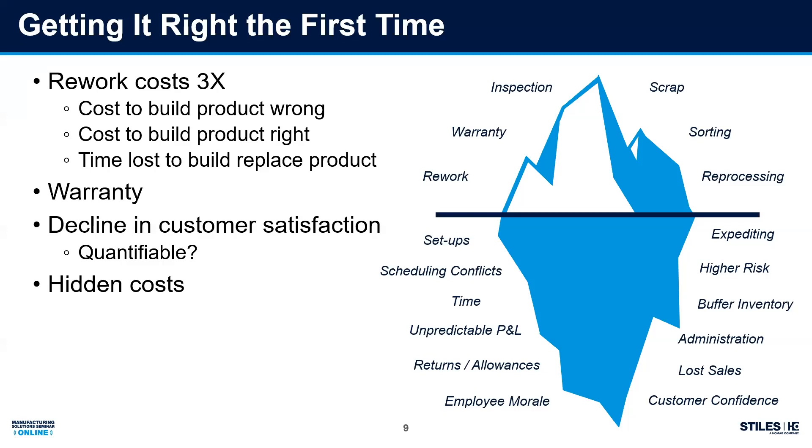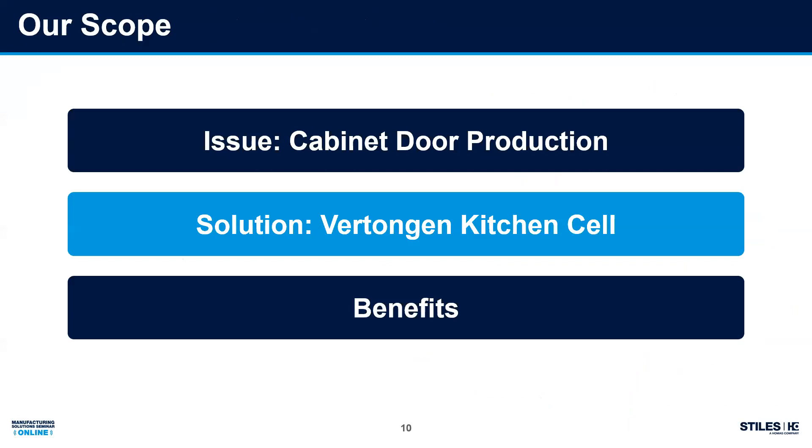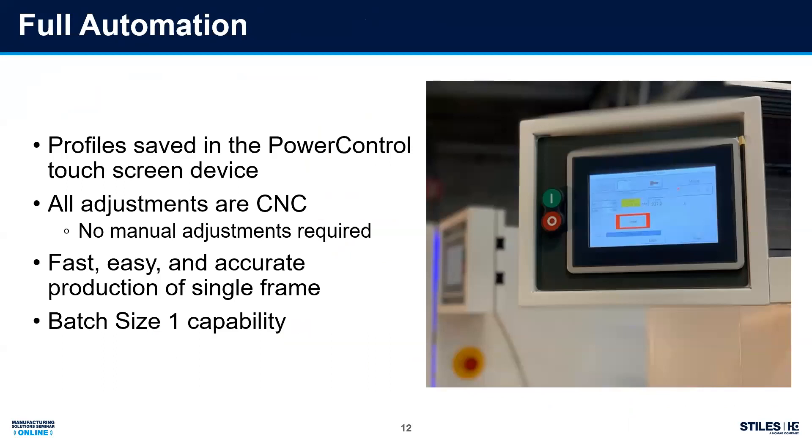We've talked about the problem — now let's talk about a solution. About two years ago, Stiles introduced the kitchen cell from Vertonghen, consisting of two machines: a profiler for the sticking and a tenoner for the cope. On board that machine we've got a fully integrated CNC touchscreen with fully CNC positioning, so I'm not worried about manual adjustments. When I take that opportunity for error out and I'm not relying on the operator anymore, I get a much faster process, a simpler process, and most importantly a more accurate process. The great thing with this Vertonghen work cell is we start talking about batch size one — the next door and the next door and the next door — and I don't care what the profile is because I'm just going to position the machine.